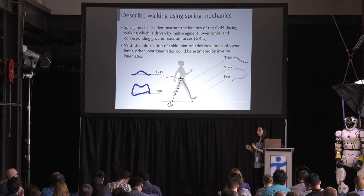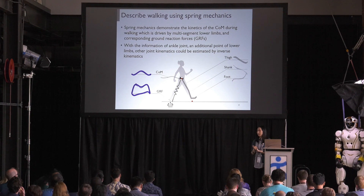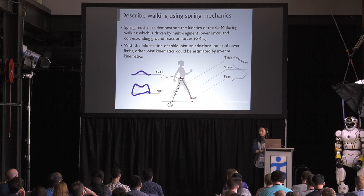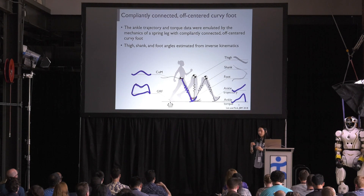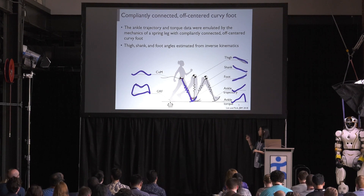As an attempt to resolve these trade-offs, we use the spring-like characteristics of human walking. The spring mechanics demonstrate the kinetics of the central mass during walking, which is driven by the multiple-segmented lower limb such as the thigh, shank, and foot. With the two endpoint informations — central mass and center of pressure — the configuration of the lower limb cannot be determined uniquely without information of an anchor joint, which is an additional joint of the lower limb. Then the other joint kinematics can be calculated from inverse kinematics.